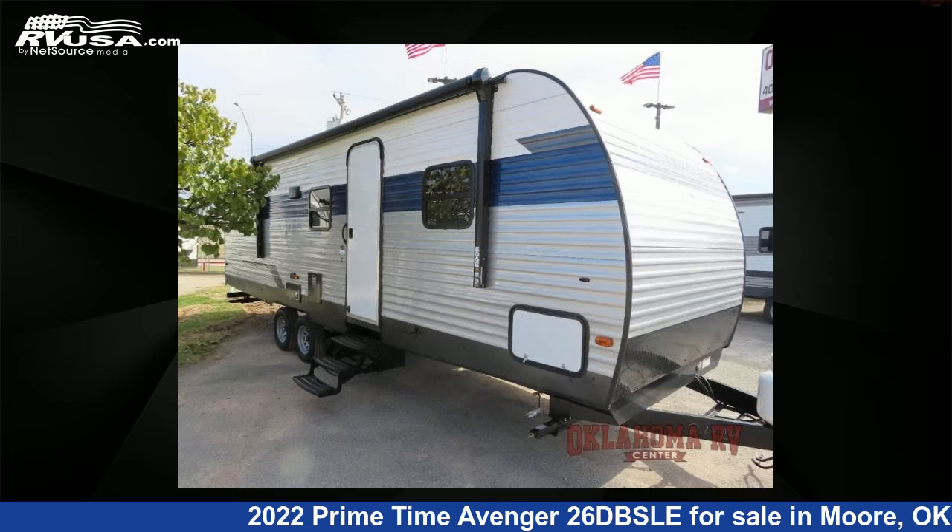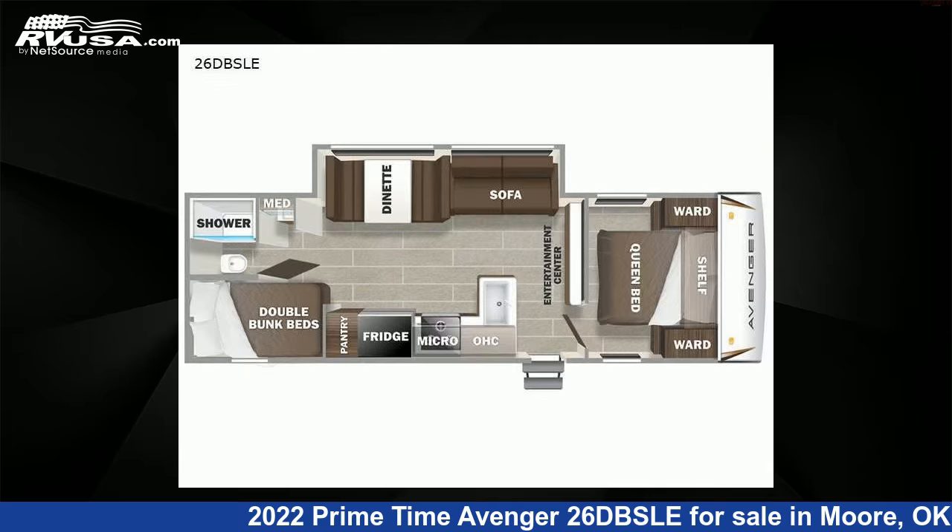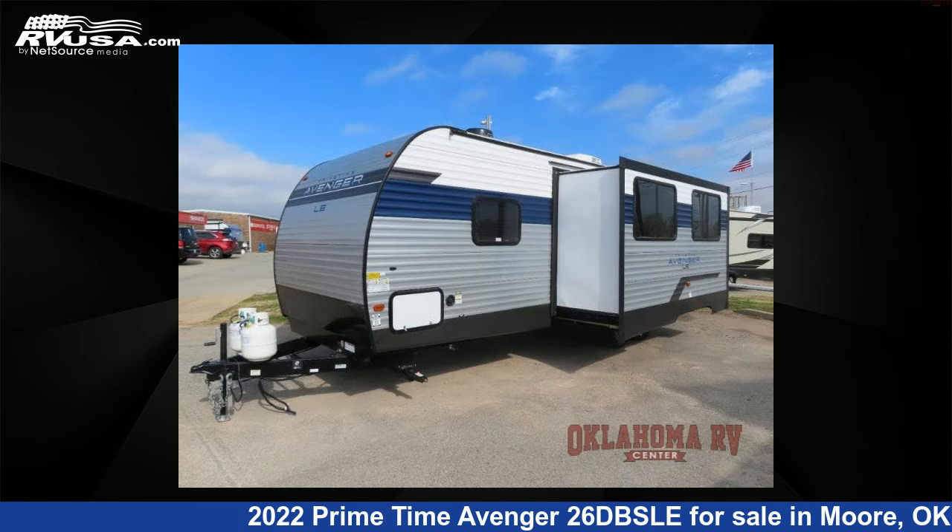This 2022 Primetime Avenger 26DBSLE is a travel trailer RV. It is located in Moore, Oklahoma, 73160 and is offered for sale by Oklahoma RV Center.